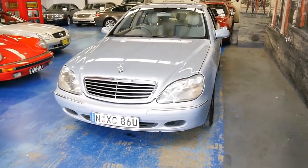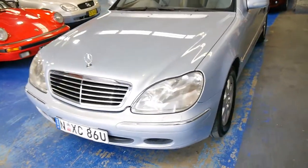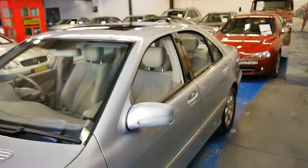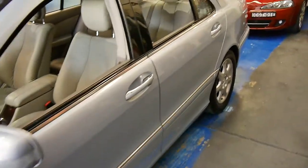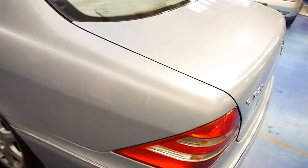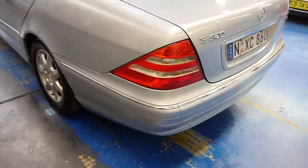Welcome to the Old-Timer Center. I'm absolutely thrilled to offer you this beautiful Mercedes-Benz W220 S320. It's in this beautiful, almost bell-blue color that I have not seen — I don't know the Mercedes-Benz name for it because it's that rare.